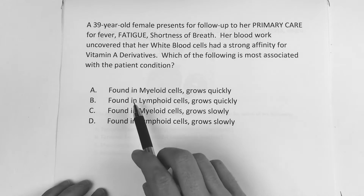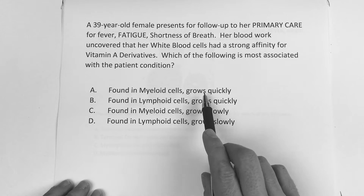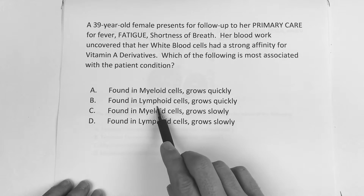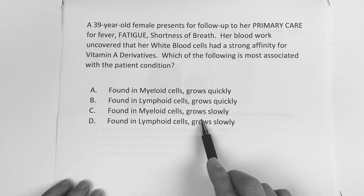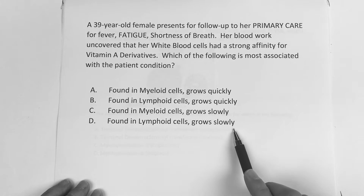Answer choice A: found in myeloid cells, grows quickly. B: found in lymphoid cells, grows quickly. C: found in myeloid cells, grows slowly. Or D: found in lymphoid cells, grows slowly.